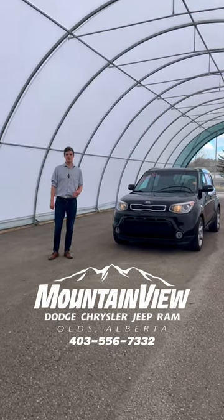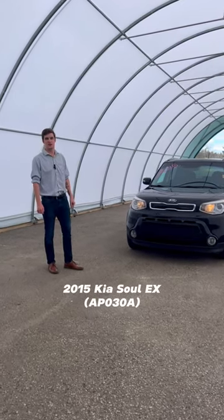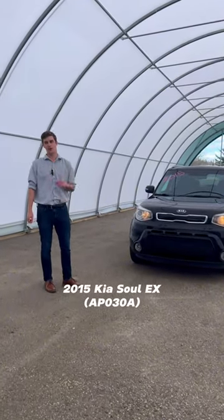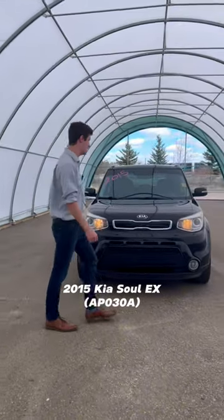Hey everyone, it's Hunter from Mountain View Dodge showing off this brand new to the lot 2015 Kia Soul EX with only 152,000 kilometers. So follow me, let's check this thing out.